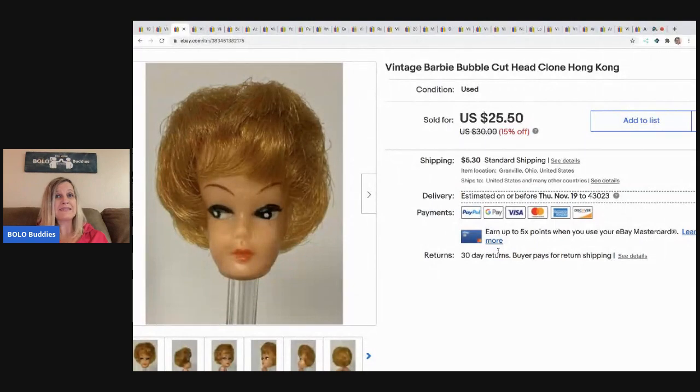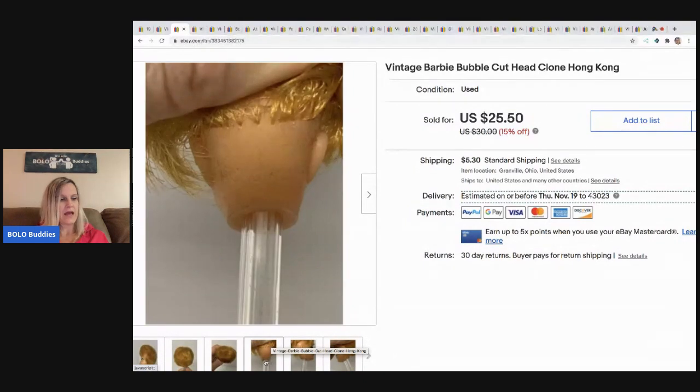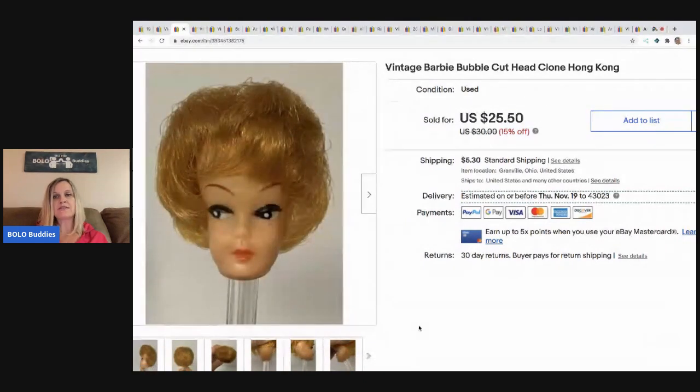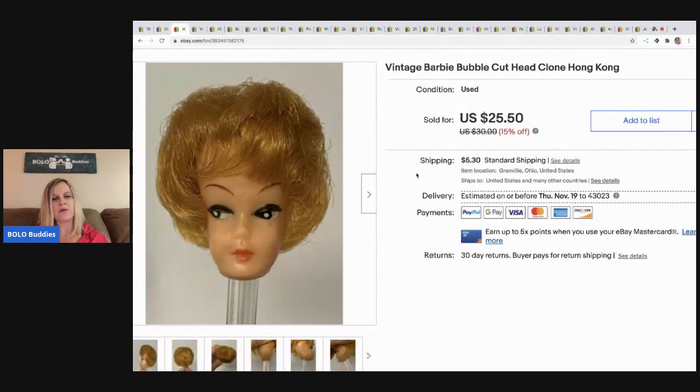This bubble cut — this is a clone, you guys — and it was just the head. It says Hong Kong right there. And I sold this for $20 and the buyer paid shipping. I believe I picked this up with a bunch of Barbies, so I didn't have much in this at all.